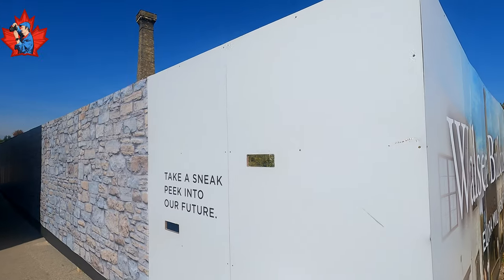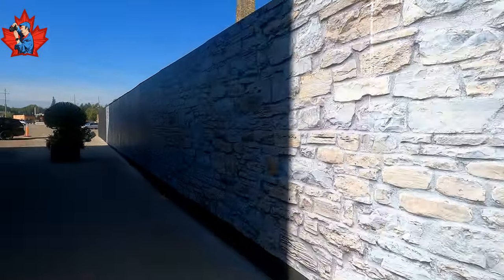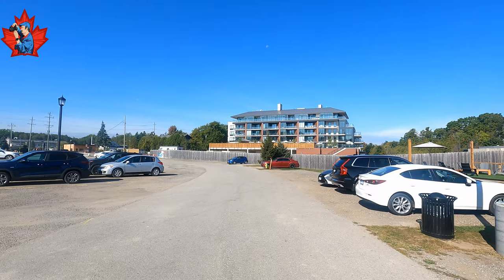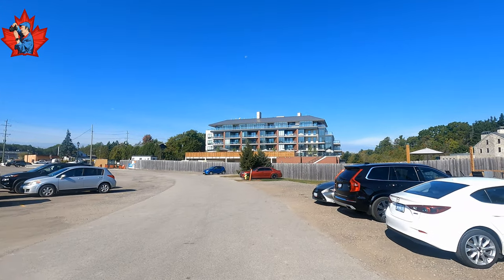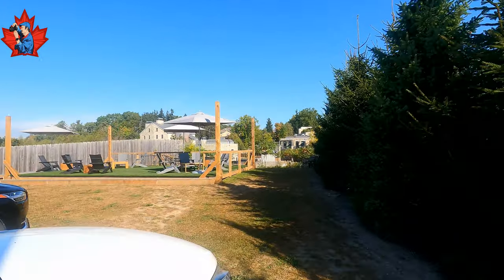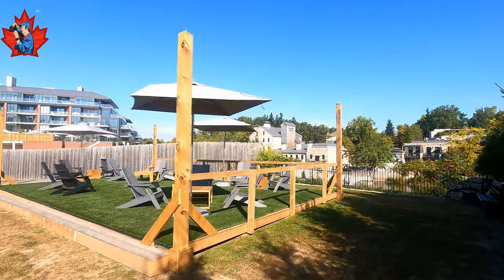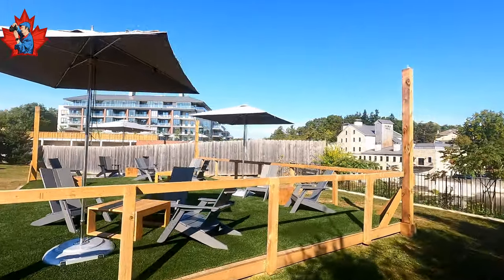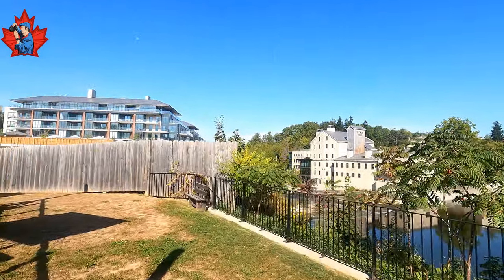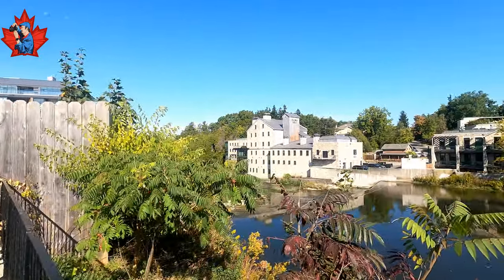If you walk outside a little bit, there is the big apartment building, which is owned by the same company that owns the Elora Mill on the other side. The stage is sometimes used for outside concerts. So this is a very popular photographic place, by the way — a nice place to make a photo shoot, for sure.